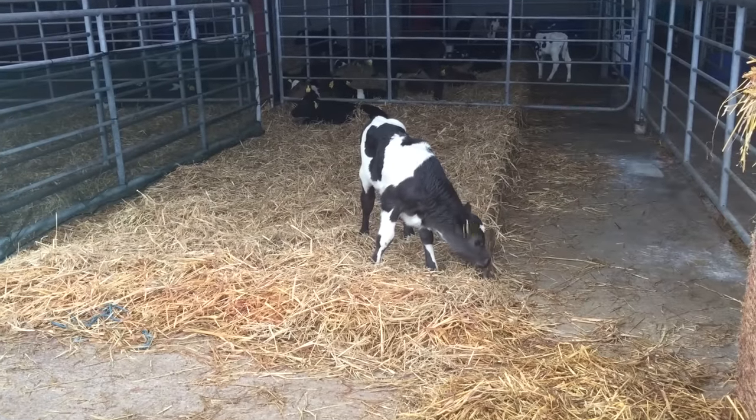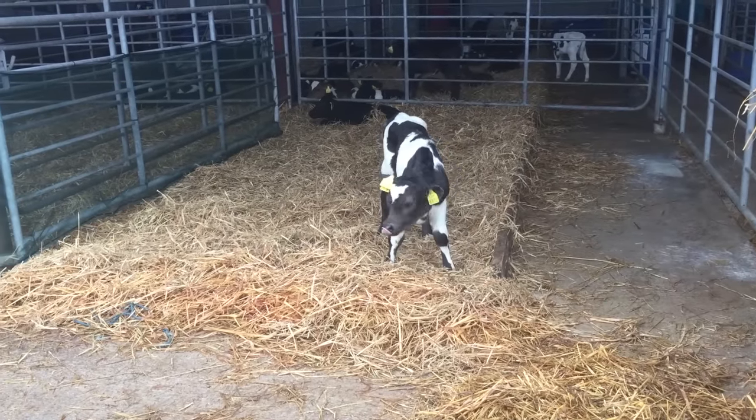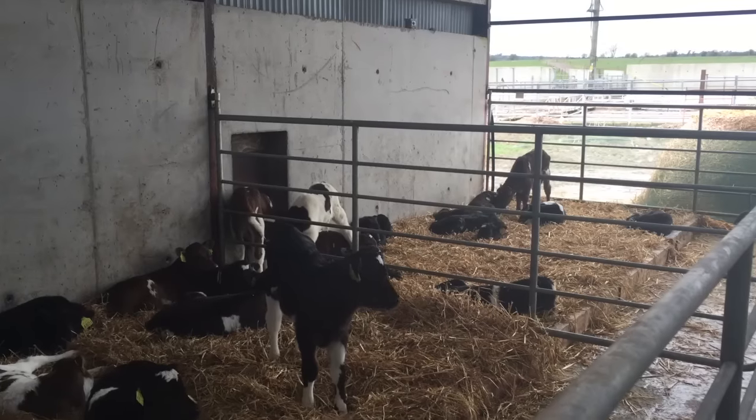Here the bull calves are separated from the heifers and placed into different pens. The bulls are sold privately to a local beef farmer at one week of age.